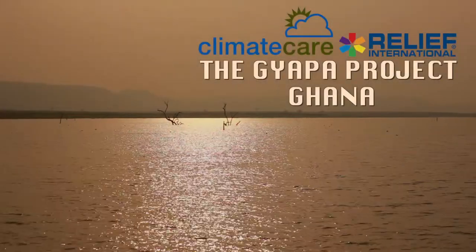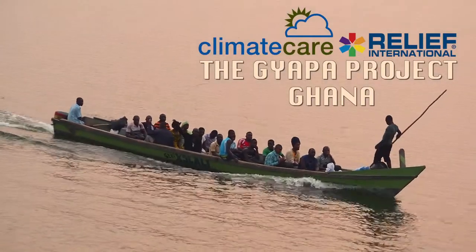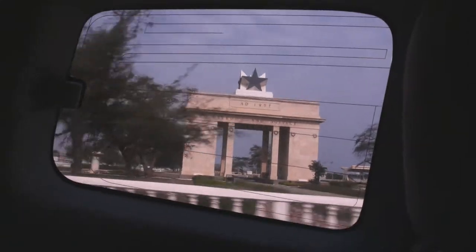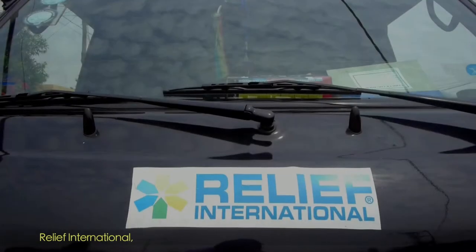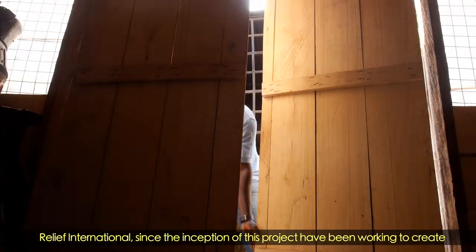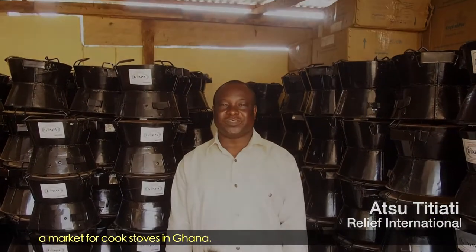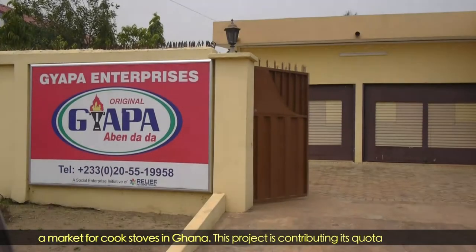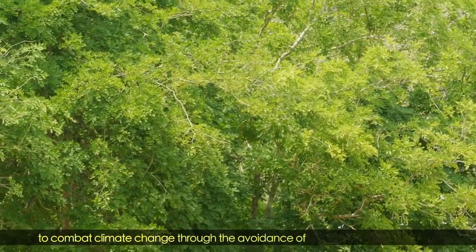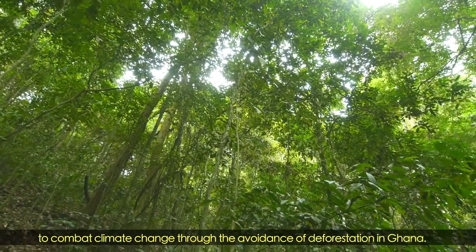Achoo, from the NGO Relief International, is taking an interesting approach to tackling this problem. Relief International, since the inception of this project, have been working to create a market for cook stoves in Ghana. This project is contributing to global climate change mitigation through the avoidance of deforestation in Ghana.